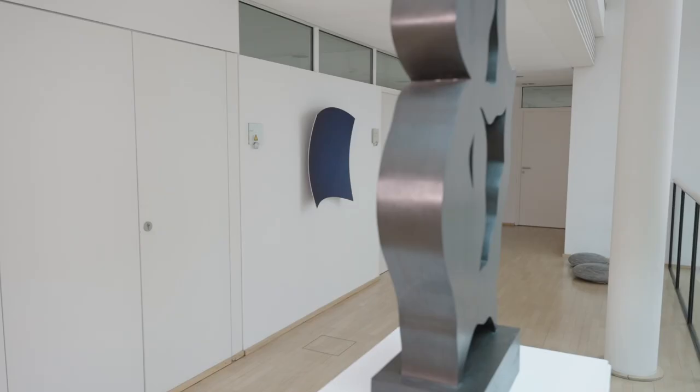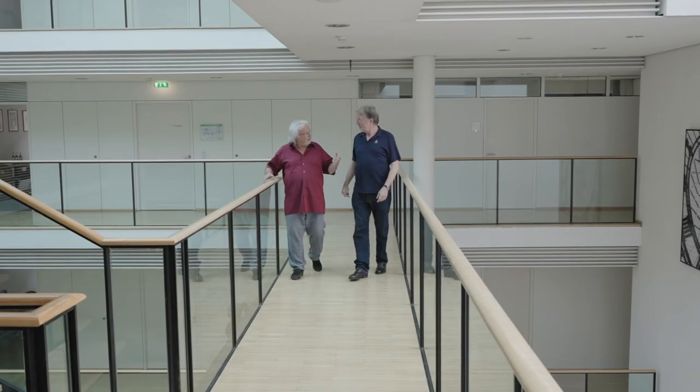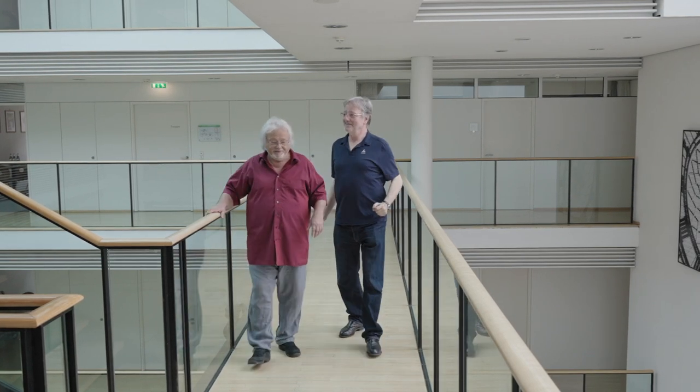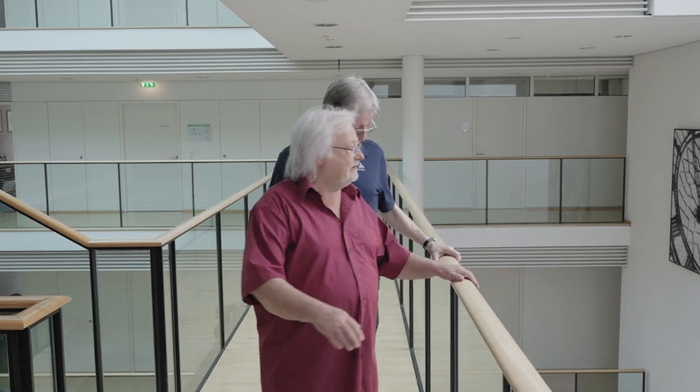Und jetzt habe ich hier einen sehr schönen Platz gefunden - direkt in der Nähe einer Skulptur meines großen geliebten Vorbilds Hans Arp. Und ja, ich bin glücklich, dass das jetzt hier hängt und dass man es auch sieht. Die Zufriedenheit der beiden nach dem Berlin-Besuch kann man gut nachvollziehen, wenn nach vielen Jahren oder sogar Jahrzehnten Arbeiten einen neuen und vielleicht besseren Platz bekommen und so noch präsenter in Erscheinung treten können.